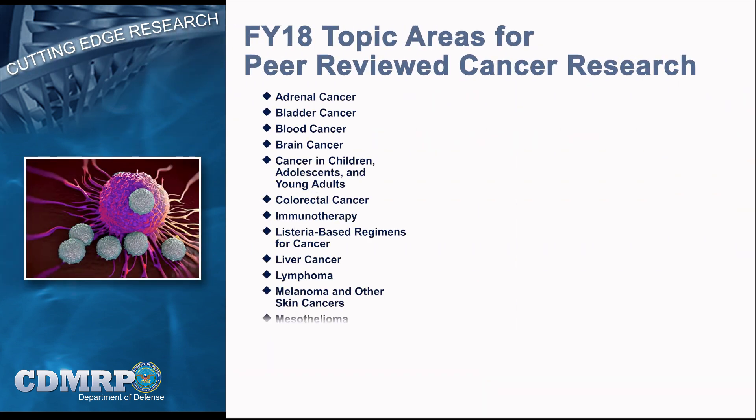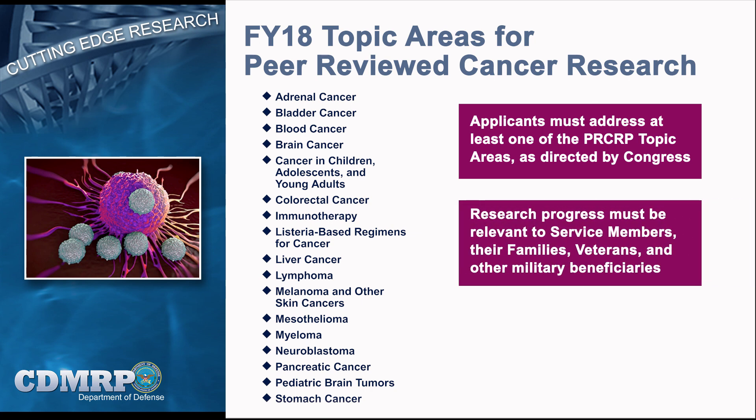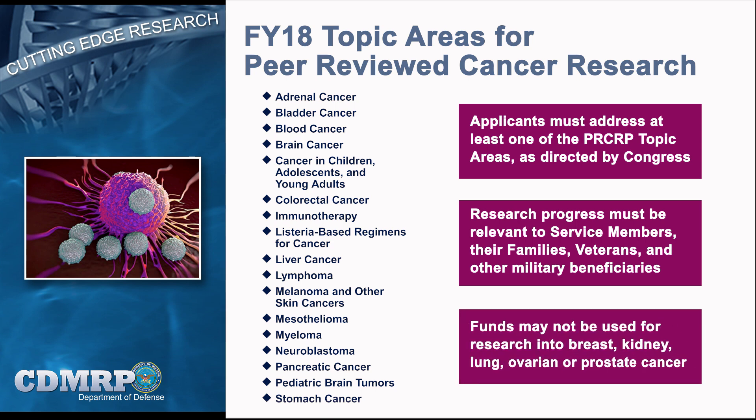Topic areas included in the Peer Reviewed Cancer Research Program, or PRCRP, are annually identified by Congress and may vary year to year. The PRCRP focuses on funding research into exposures relevant to the military that may lead to the development of cancer, and addresses research and patient care capability gaps that may affect mission readiness. Congressional language also stipulates that funds appropriated for the PRCRP may not be used to invest in research for other cancers that have dedicated funding programs at the CDMRP.